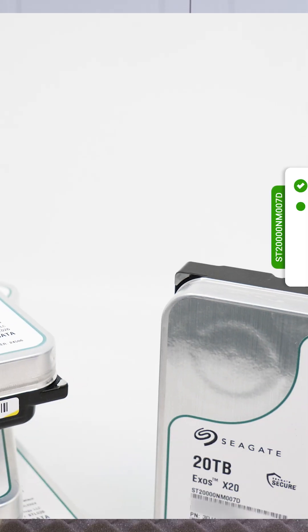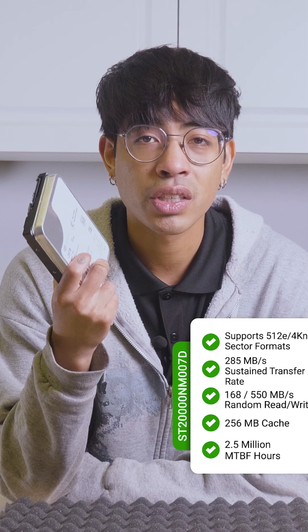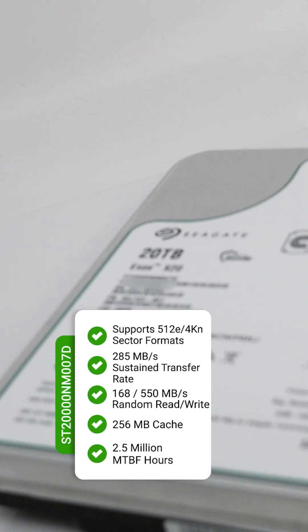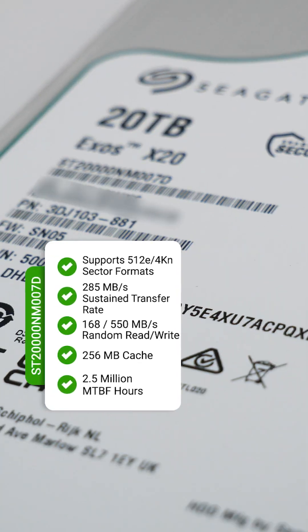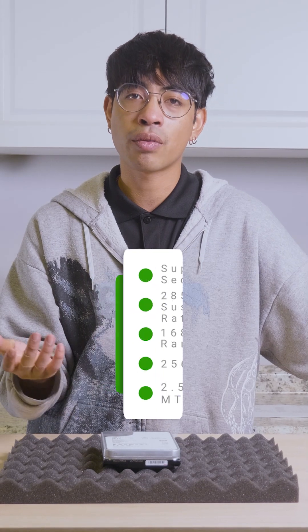these support 512e or 4Kn sector formats with a transfer rate of 285 megabytes per second, and a random read and write speed of 168 over 550 megabytes per second, a 256 megabyte cache, and of course the 2.5 million hour MTBF rating.